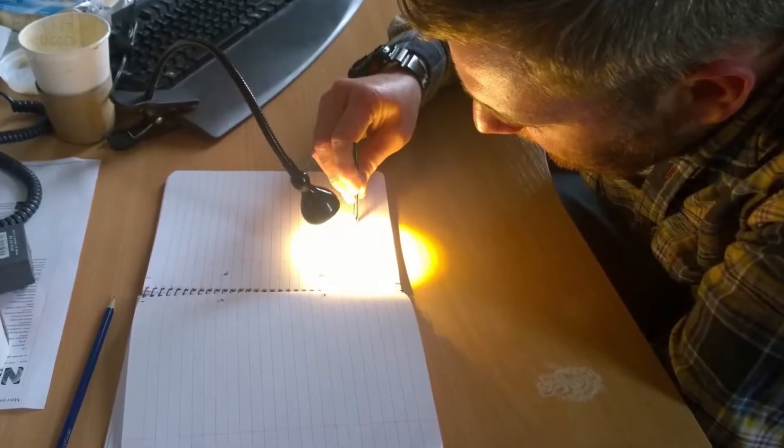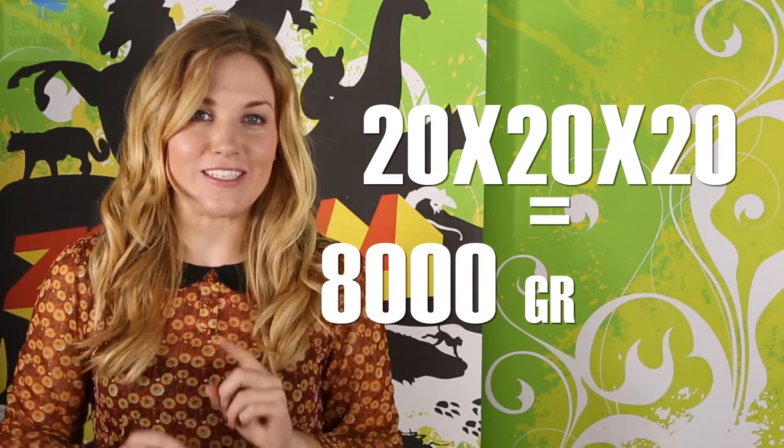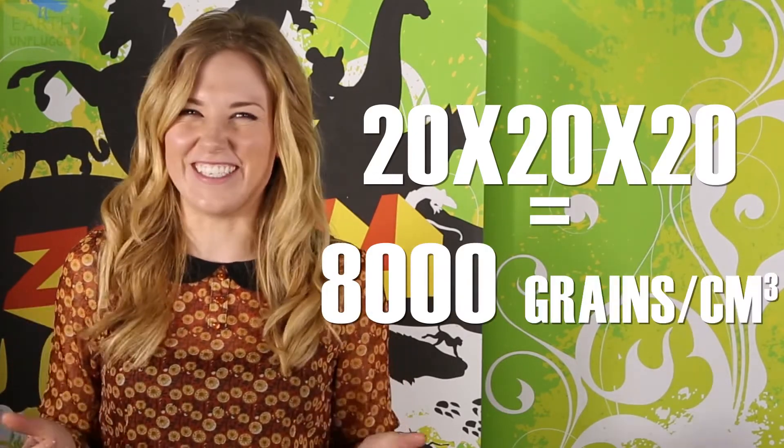Now, this will depend on the type of sand you use, as grain size varies from beach to beach to desert to desert. But if we take an average — and trust me, producer Matt tested this — you can fit about 15 to 25 grains of sand along a centimetre. So let's take 20 as our average. If we multiply 20 by 20 by 20 to give us our cube, this equates to 8,000 grains of sand per cubic centimetre.